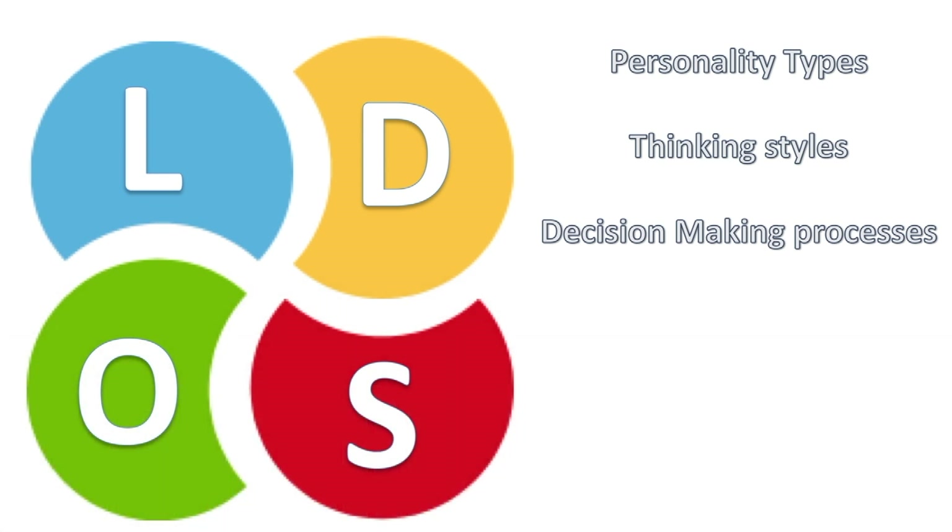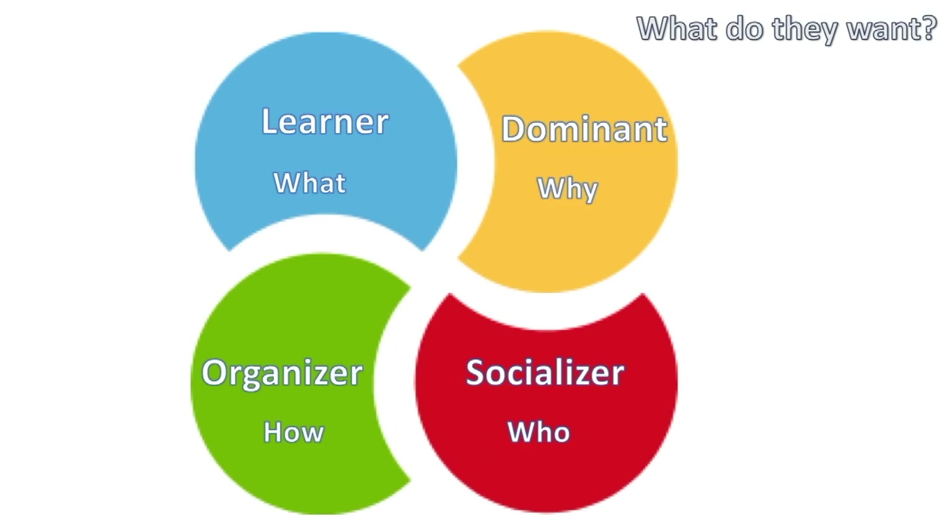The Dominant are really forward-thinking individuals — they're generally the CEOs of organizations. When we talk about their thinking style, they like to think in terms of themselves. So whenever you're dealing with a Dominant in a business context, always think about how to turn the whole conversation around so that the value is expressed in terms of the Dominant themselves.